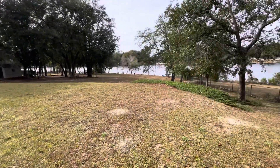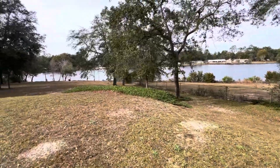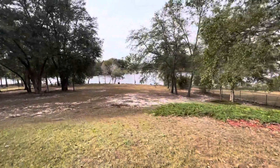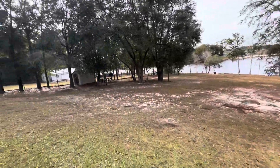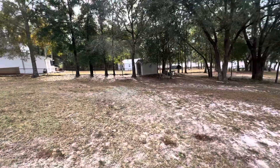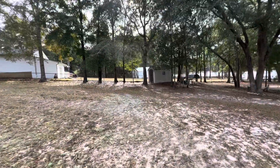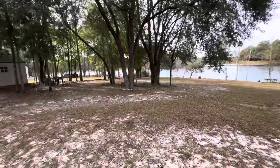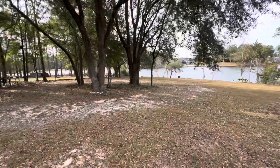Beautiful lot, beautiful setting. The lake is stocked. There's a paver pad over here in front of the shed. Beautiful trees.